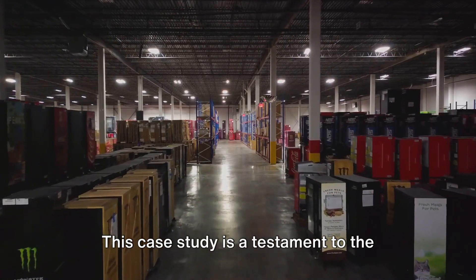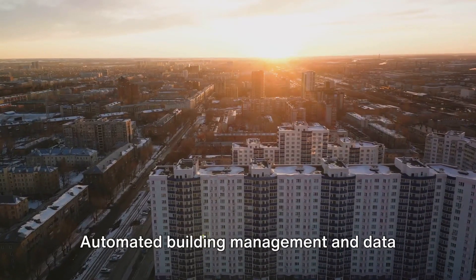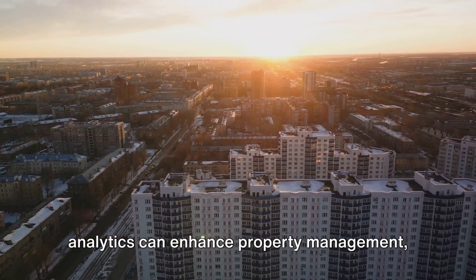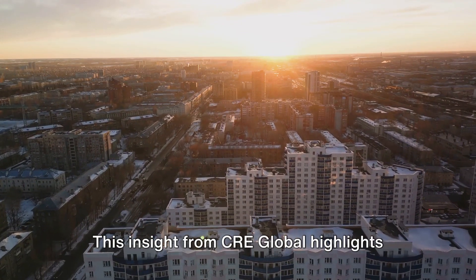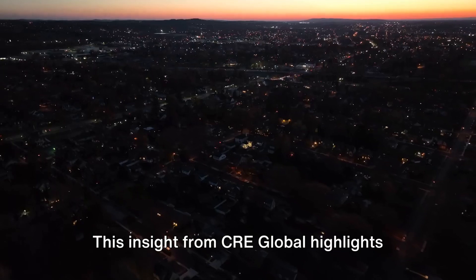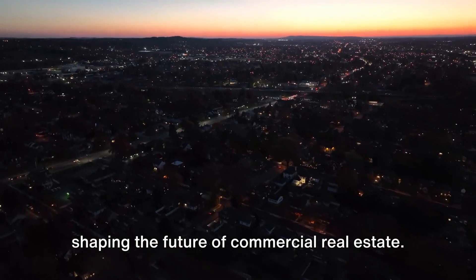This case study is a testament to the effectiveness of repurposing properties. Automated building management and data analytics can enhance property management, leading to increased occupancy and higher rents. This insight from CRE Global highlights the growing importance of technology in shaping the future of commercial real estate.